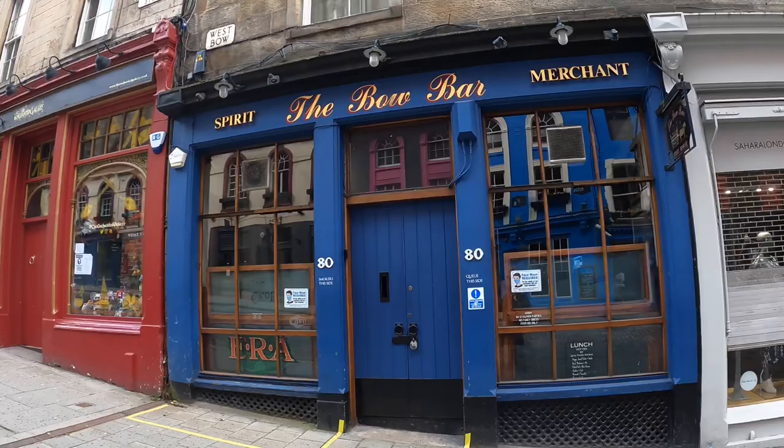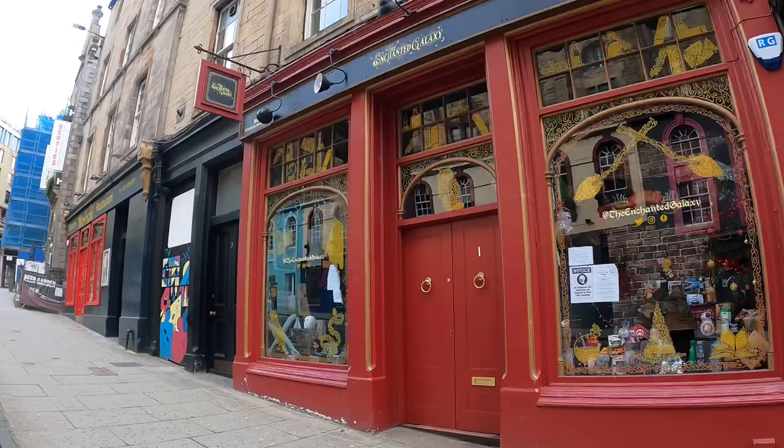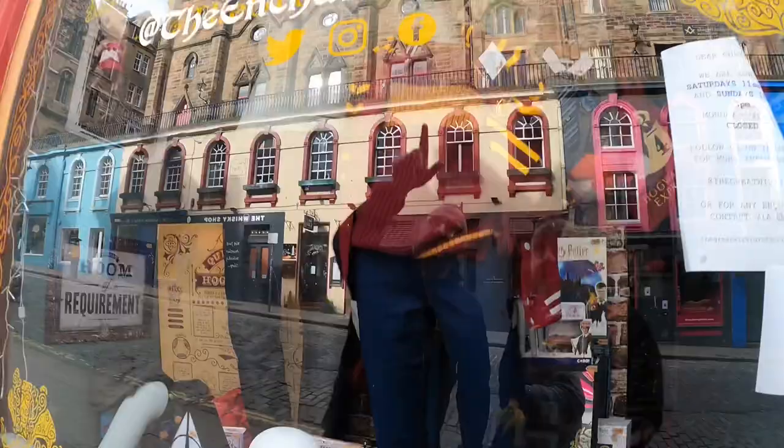Just across from the Harry Potter Museum, we have the Bow Bar, which is a fantastic traditional Edinburgh pub — spit and sawdust kind of thing. And here we have the Enchanted Galaxy — in here you'll find lots of Harry Potter memorabilia and other films and TV shows. Oh, there's a Gryffindor top — can't really see it through the reflection, but it's cool.